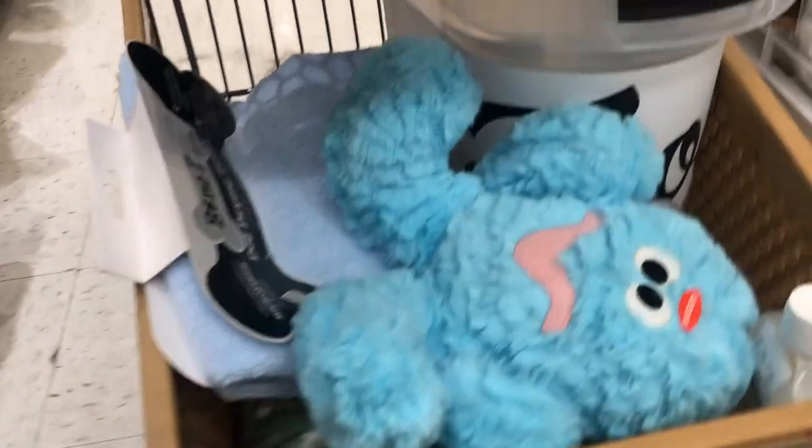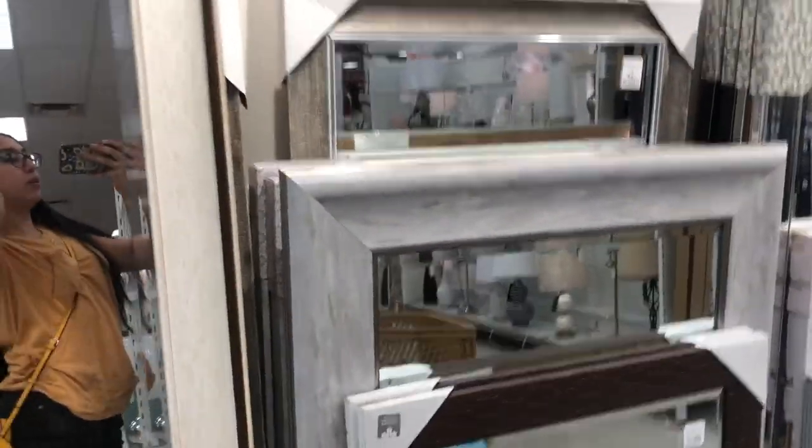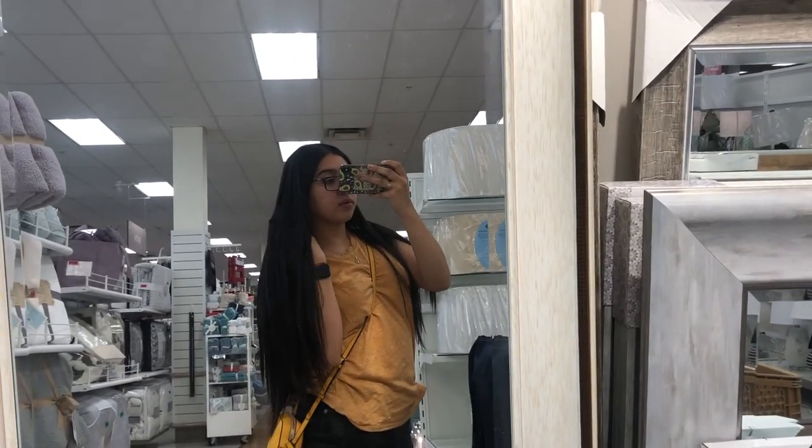Hi everyone, welcome back to my channel! I've been trying to do the intro for the longest time but I just can't get it right. Right now we are at TJ Maxx and we're shopping — it's gonna be another shopping-with-me clothing haul. I have my jeans and then I have makeup, and the bottom little cart is for my baby. My hair is so super long by the way!